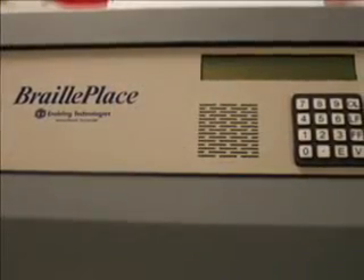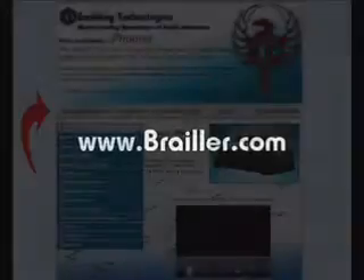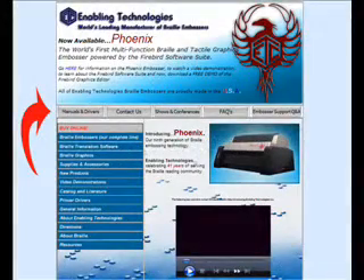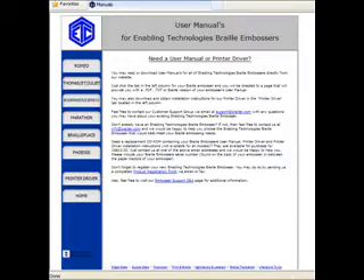The BraillePlace embosser comes with a one year limited warranty and is backed with our outstanding customer support. Enabling Technologies offers product support for our current customers via our toll-free telephone number throughout most of North America, via email, and also via our website, which offers a comprehensive list of basic support questions and answers. In addition, our website contains all product literature and manuals available 24 hours a day.